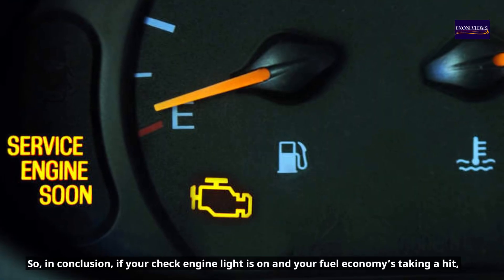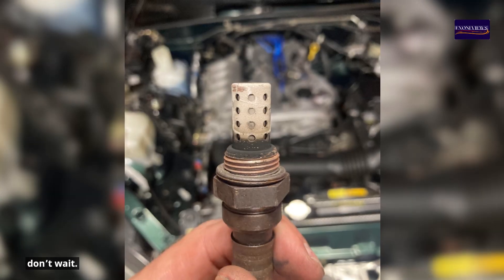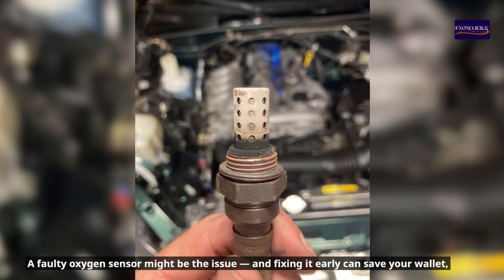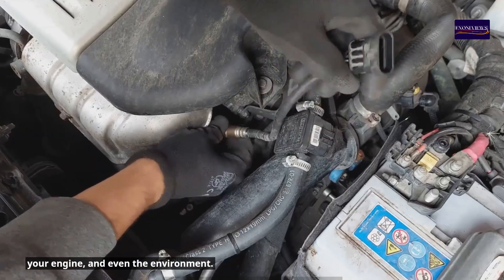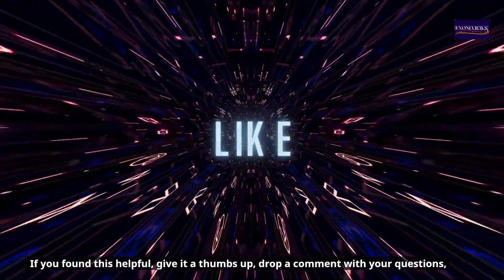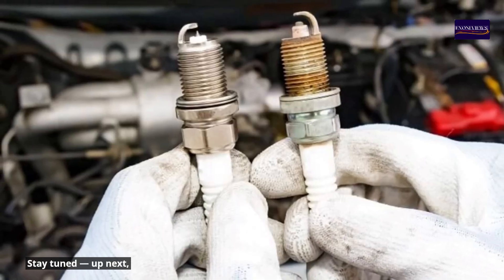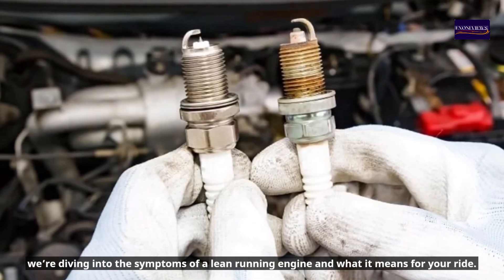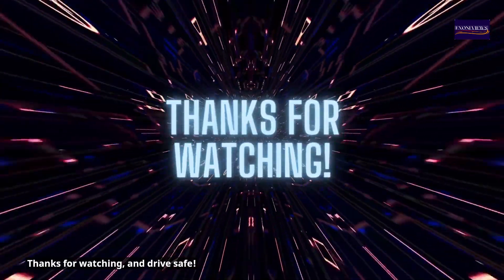In conclusion, if your check engine light is on and your fuel economy is taking a hit, don't wait. A faulty oxygen sensor might be the issue, and fixing it early can save your wallet, your engine, and even the environment. If you found this helpful, give it a thumbs up, drop a comment with your questions, and subscribe for more car repair insights every week. Up next, we're diving into the symptoms of a lean running engine and what it means for your ride. Thanks for watching, and drive safe.